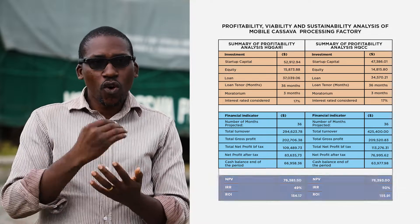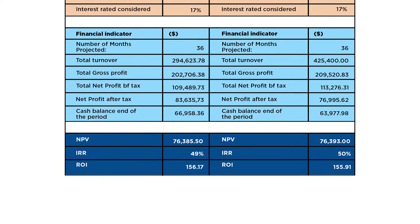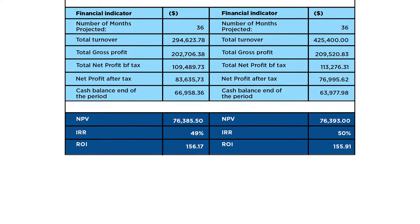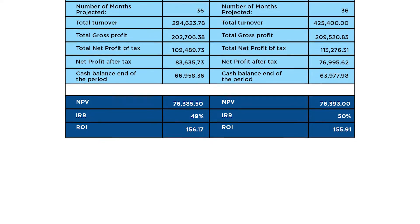The return on investment for high-quality Garri is 156% while that of high-quality cassava cake is 155%. The analysis shows that the use of the mobile cassava processing plant for production of high-quality Garri and high-quality cassava cake proves to be very profitable, viable, and sustainable.